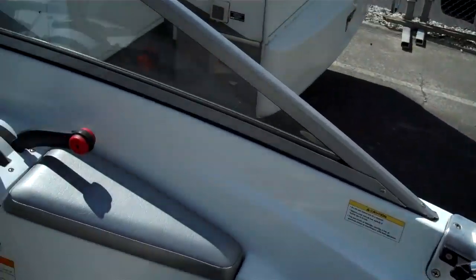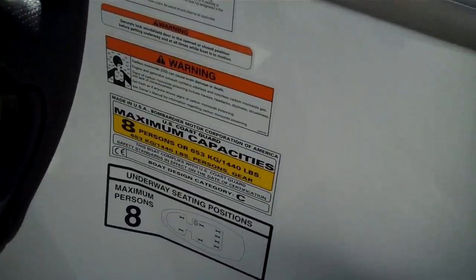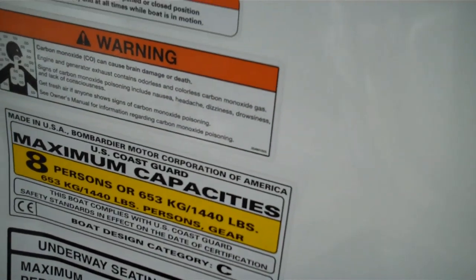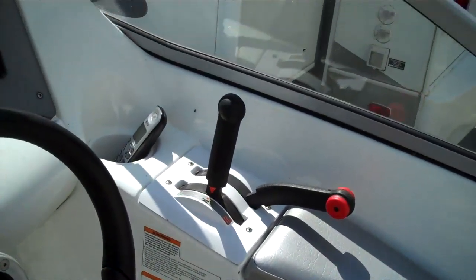There's the factory Bimini that would cover your head in the hot climate areas. With the hottest summer on record in the United States, this is what you want — cool down, get out there. Eight-person seating — shows a little chart right there. That's what the Coast Guard recommends as their maximum. Eight-person boat.